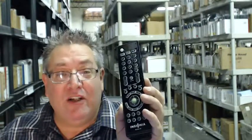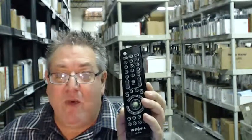Howdy folks. If you need this brand new Insignia remote control and want it shipped out right away, go right below this video, click on the link, order your remote and we'll ship it out to you today.